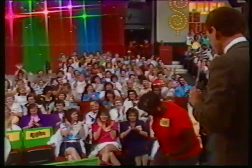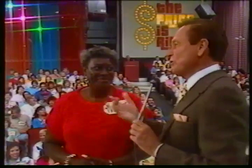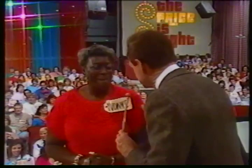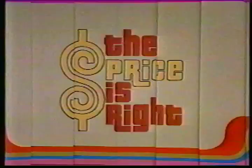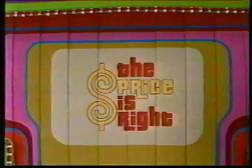Thank you. Now, Yvonne, you know, I ought to ask them to bring her motor scooter out to her so she can ride around the stage and see all the prizes because they're all over the place. Look. Door number one, a refrigerator freezer. Door number two, a handsome entertainment cabinet. And door number three, a new sailboat.